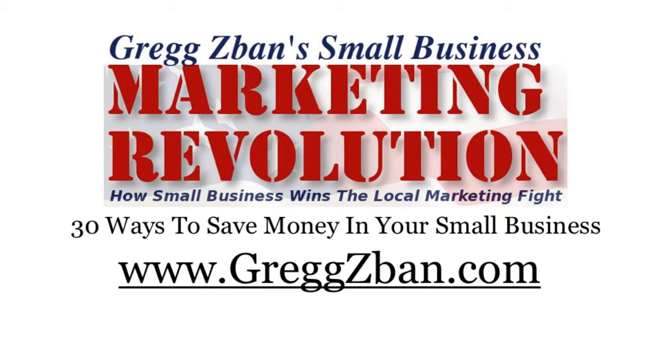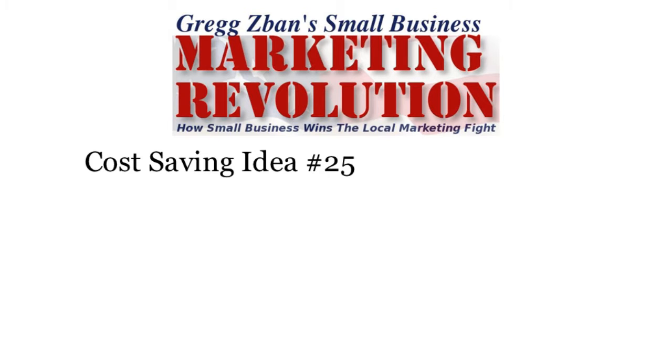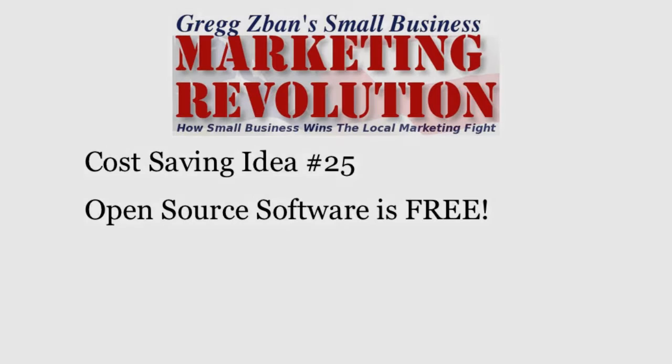Hi, this is Greg Zaban for the Small Business Marketing Revolution and 30 Ways to Save Money in Your Small Business. Cost Saving Idea Number 25: Open Source Software is Free.